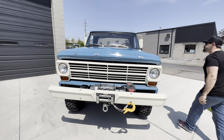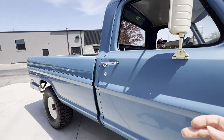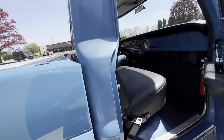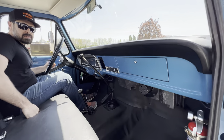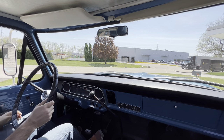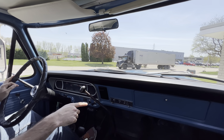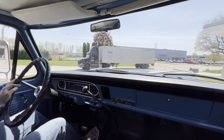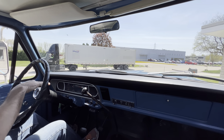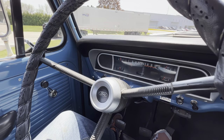Let's go for a ride — hop on in. They don't call these High Boys for nothing, you gotta hop on in. So pretty spartan — this is the base model, you just got heat, no radio, and a gauge package up front: alternator, fuel, speedometer, temp, and oil.